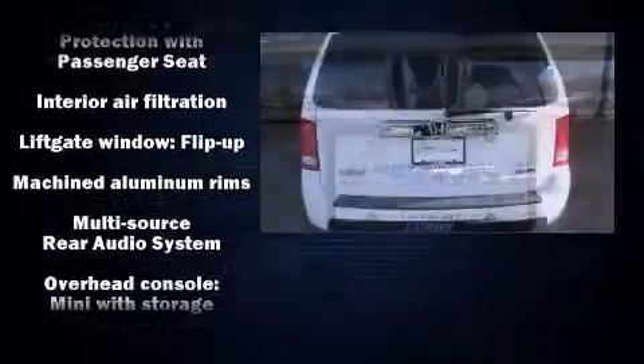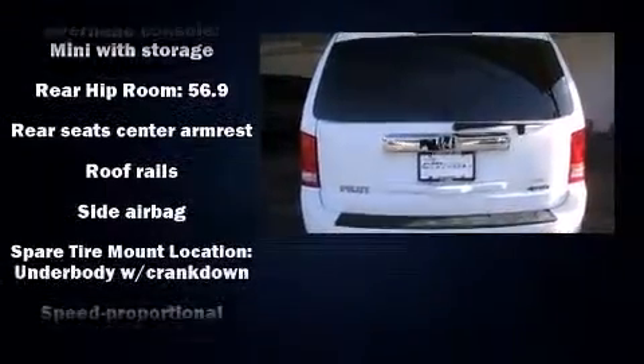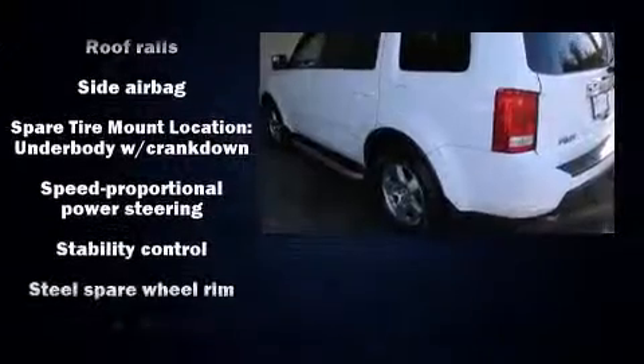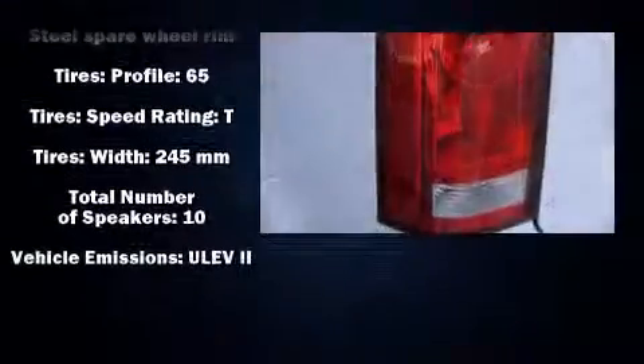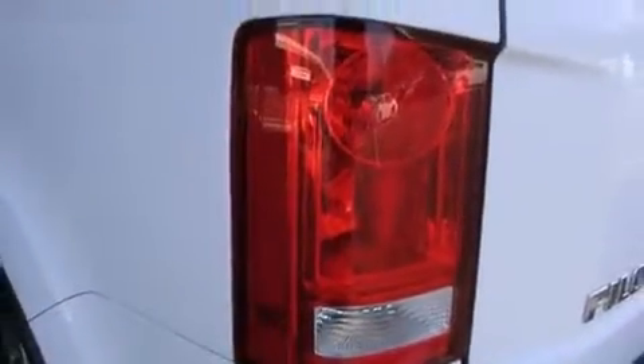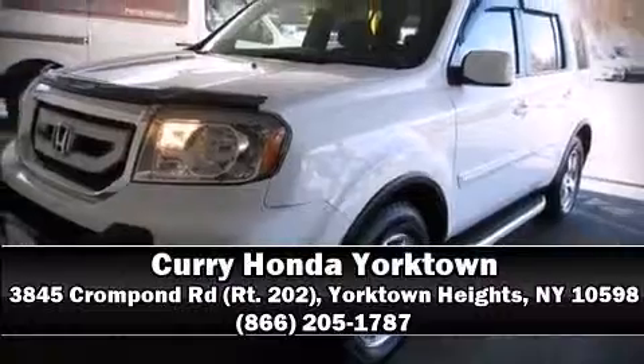This vehicle has achieved certified pre-owned status by passing Honda's comprehensive certification process, including an exhaustive 150-point inspection. Our team is professional and we offer a no-pressure environment. Stop by our dealership or give us a call for more information.